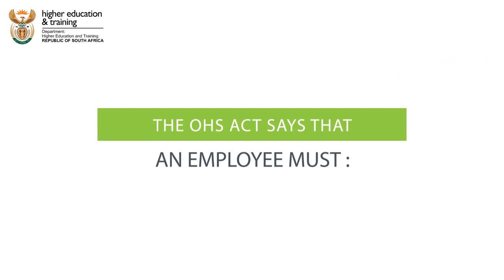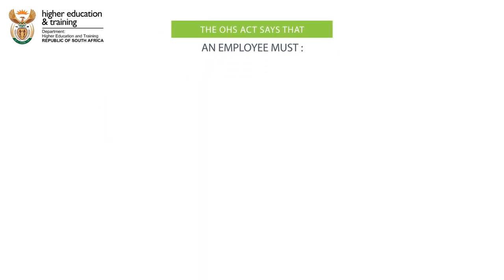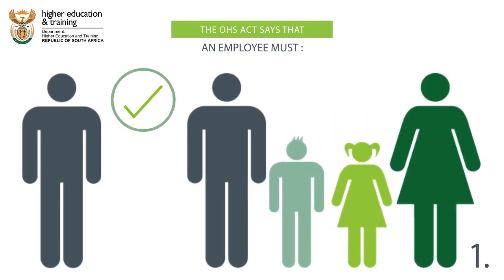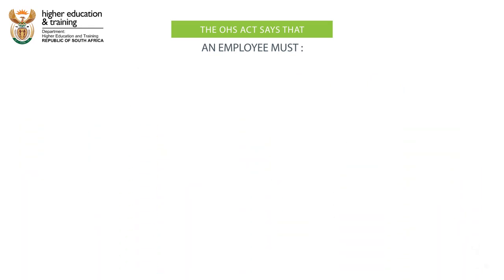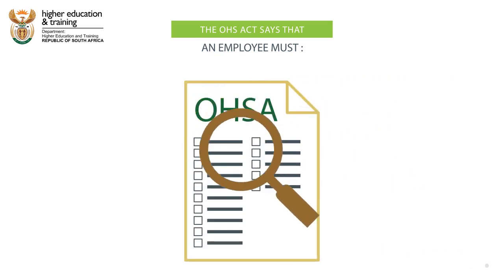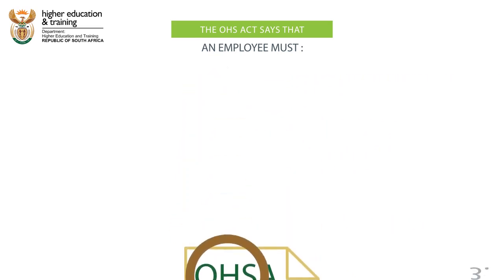The OHS Act says that an employee must: 1. Take care to protect their own health and safety, as well as the health and safety of other people who may be affected by what they do. 2. Cooperate with their colleagues and supervisor to make sure that all health and safety guidelines are followed.